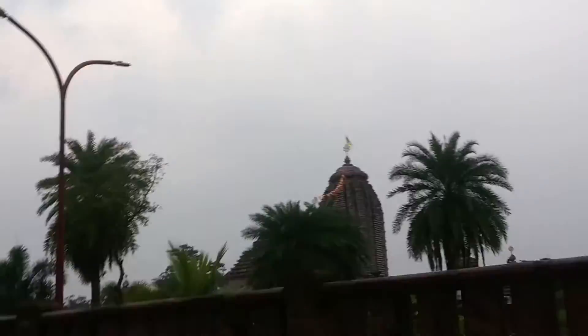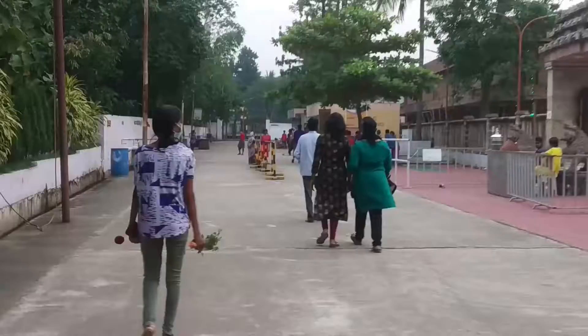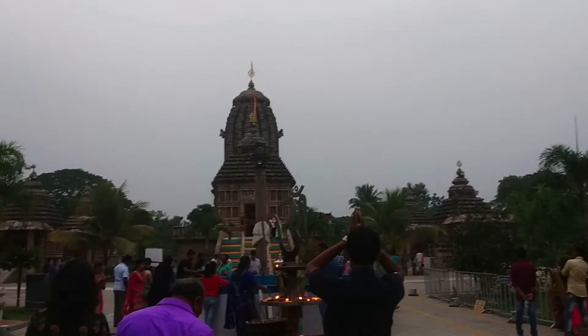Hi guys, welcome to JVV Logs. In this video we will see the Imami Jaganath temple. Here is the entrance, and here is the mandir.